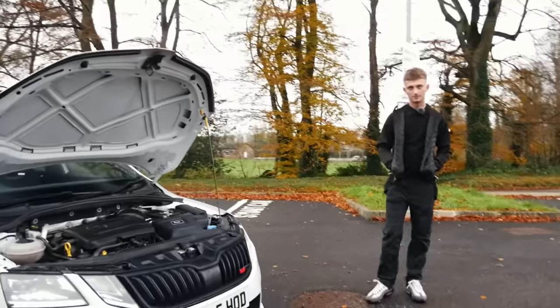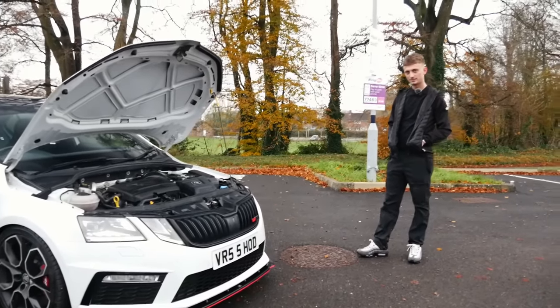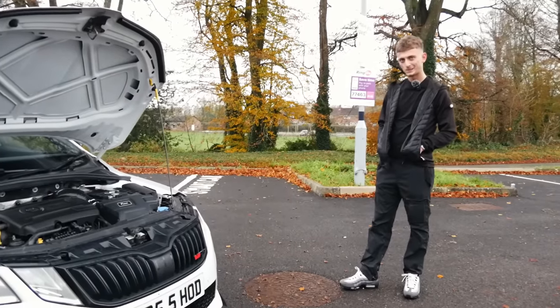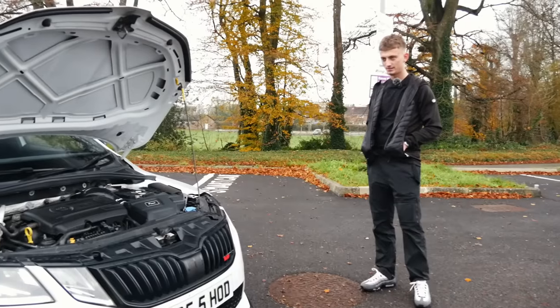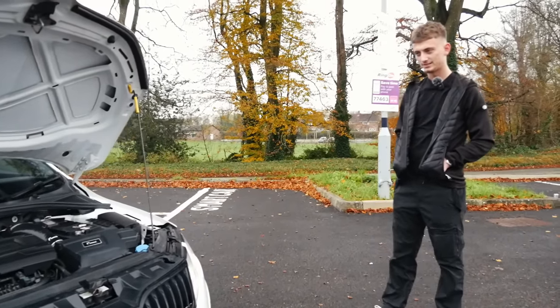We're joined now with Camden, not the owner of the car but the owner's son. Thank you very much for bringing the car down, seeing as your dad's busy at the moment. You're into your cars as well — you've got a nice little car for yourself. Got an RS3? Stage one MRC. So not too crazy, but it's alright, fair play.